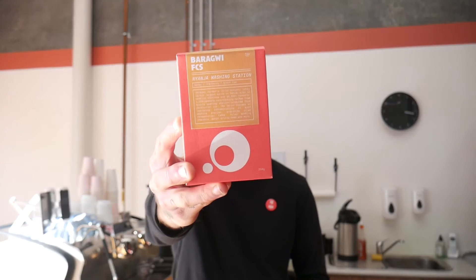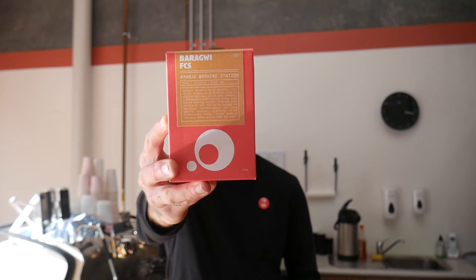This is a coffee from Baragwi FCS — the Baragwi Farmers Cooperative Society — from Kenya. A couple of interesting things: this is the biggest farmers co-op in all of Kenya. They run 12 washing stations and there are thousands of producers that make up this co-op. Kenyan coffee is in season at the moment, so you'll see this and a few more coming out.